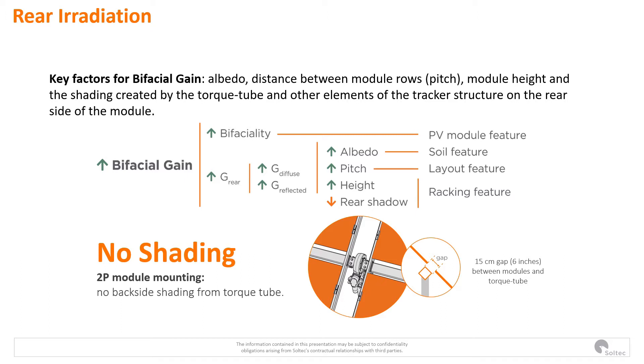After the La Silla project, we understood the different factors affecting the rear irradiation and therefore the bifacial gain. So when we evolved our SF7 to the SF7 Bifacial, we took into consideration these two parameters. We opened a gap not only to avoid the shading of the torque tube and the slewing drive, but also to improve the cooling effect of the higher height.